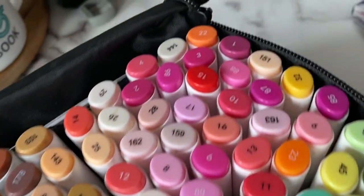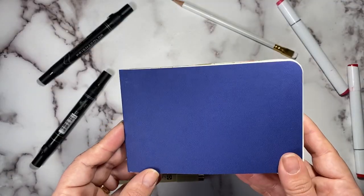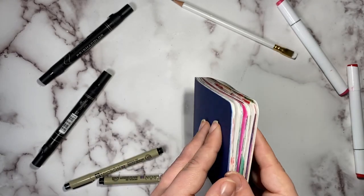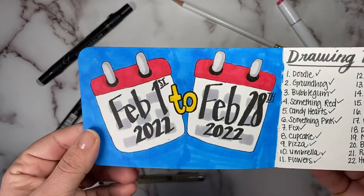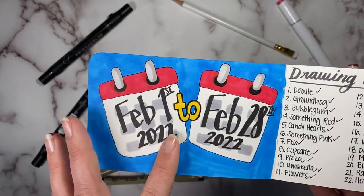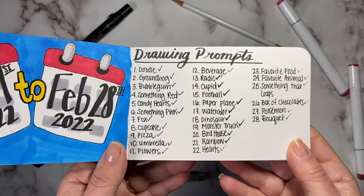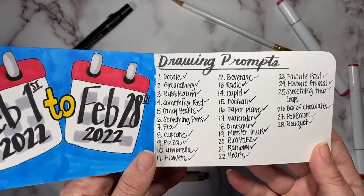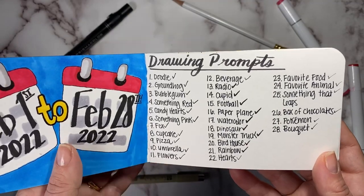I tried to focus more on being more loose in my movements and not just getting down to the nitty-gritty details. So without further ado let's hop right in. So first page here we have the dates that I did it — February 1st to February 28th of 2022 — and then we have the drawing prompts, just so that it was easier for me to reference than pulling up my Instagram to see what that list was.